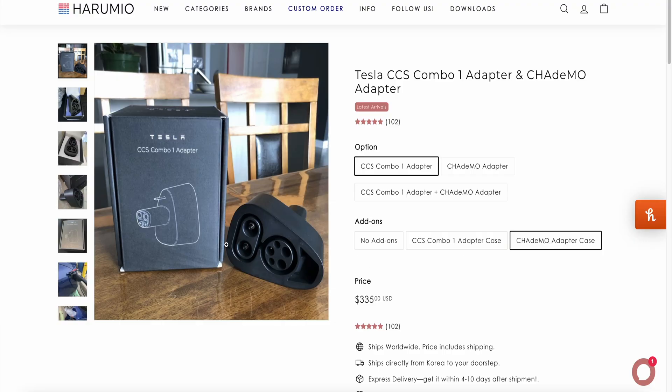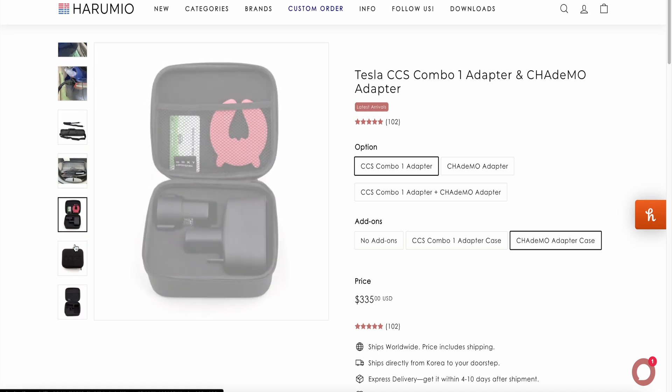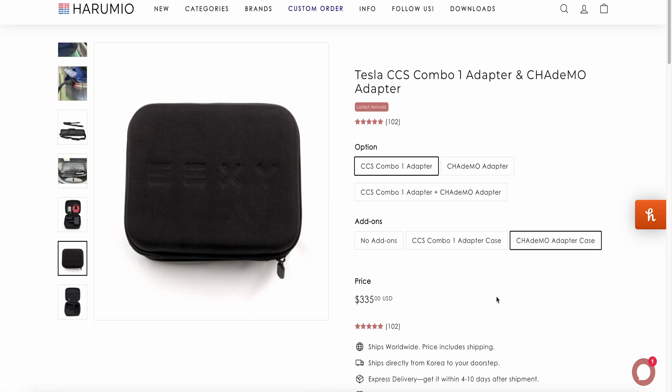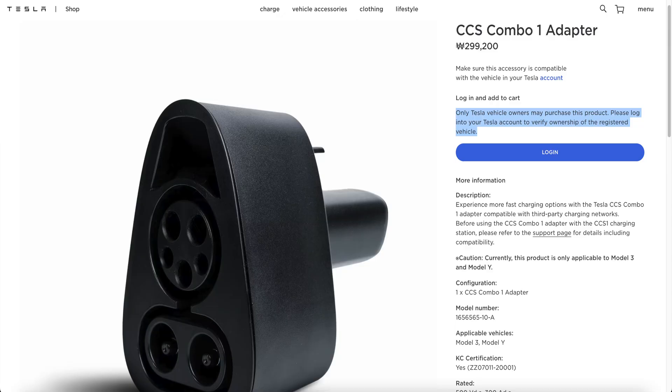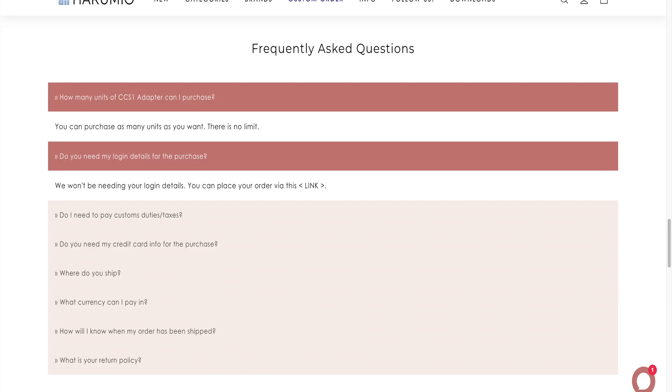Since I purchased mine, they've added more items and changed it so you can buy directly from their website. Right now it's $309, and earlier it had an option to purchase a case with the adapter but that seems sold out. It seems like you may still have to provide your Tesla account information so they can buy the CCS adapter. However, a lot of people are now reporting they do not have to input their Tesla account information — perhaps Tesla Korea made it less strict, so hopefully you don't need to give anyone your account info, which makes it way easier.